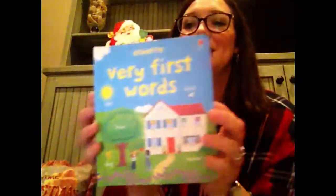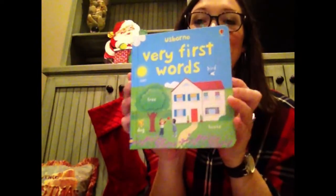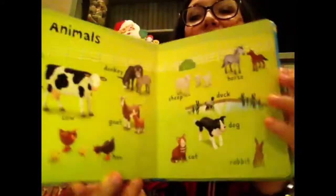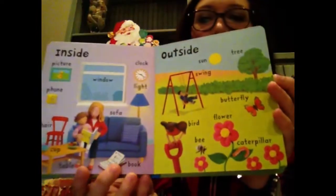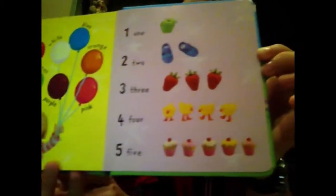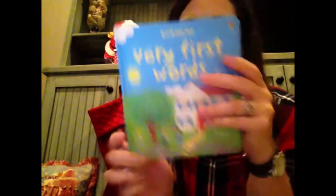Another great series is the Very First series. They're a little bit bigger book but still fit perfectly inside a standard stocking and they have adorable claymation with simple words that they can find. There's also one, two, threes, ABCs, and a whole book on colors, but there's also a page of colors in the back of this as well as counting. This one is Very First Words — check those out.